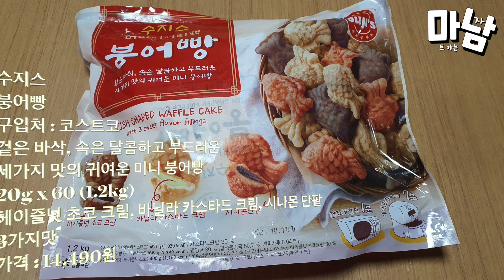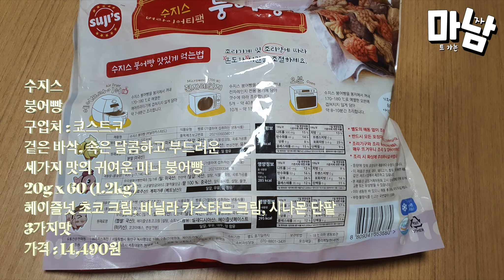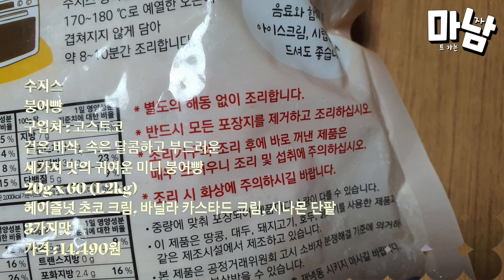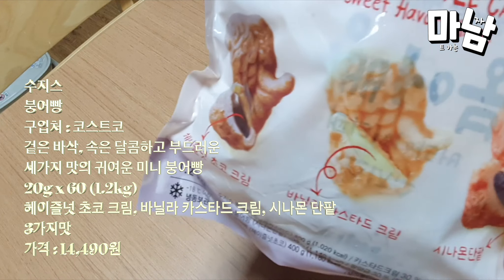Suzy's taiyaki bread, available at Costco — cute mini taiyaki with three flavors, crispy on the outside and sweet and soft on the inside. It's 20 grams each, 60 pieces total, 1.2 kilograms. The three flavors are hazelnut chocolate cream, vanilla custard cream, and cinnamon red bean. Price: 14,490 KRW.